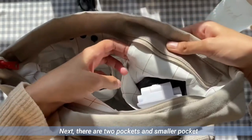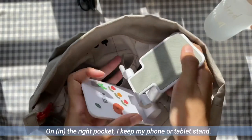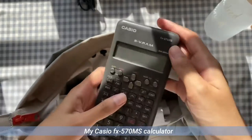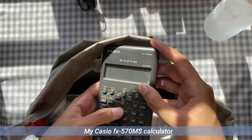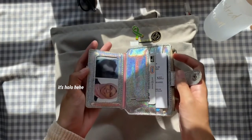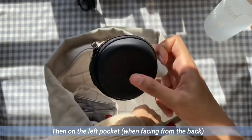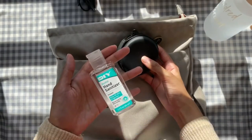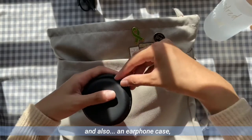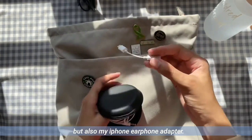There are two side pockets and a smaller pocket near the zipper to keep your earbuds or maybe candy. On the right pocket, I keep my phone or tablet stand and my Casio FX570MS calculator, and also my wallet. On the left pocket is where I keep my hand sanitizer, also from Mr. DIY, and an earphone case where I keep not only my earphones but also my iPhone earphone adapter.